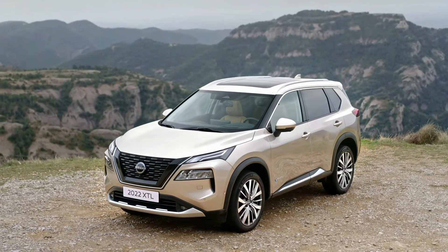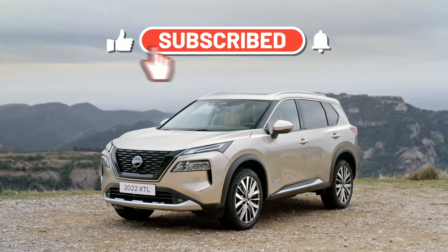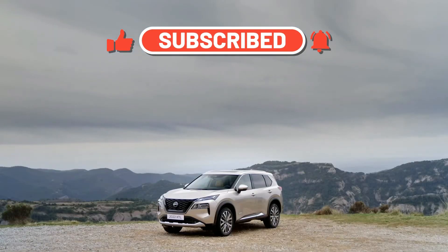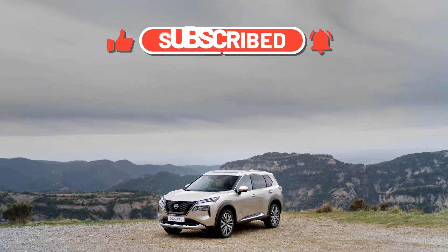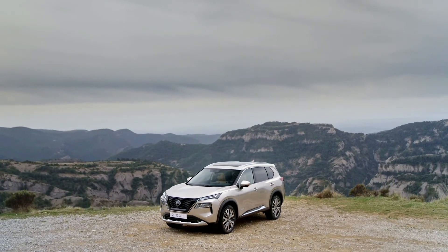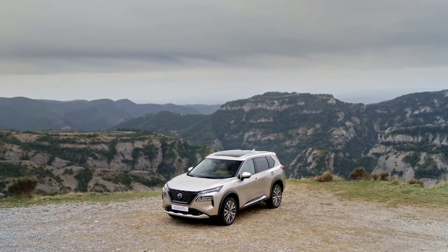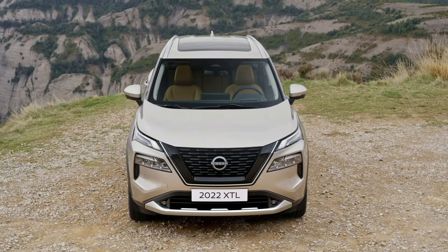The new fourth-generation Nissan X-Trail isn't just a commendable effort, but a noticeably improved vehicle in every measure. It doesn't take all that long behind the wheel of the new-generation Nissan X-Trail to realize the Japanese carmaker has thrown everything and the kitchen sink at this vehicle for a crack at the podium in one of our country's hottest selling segments.